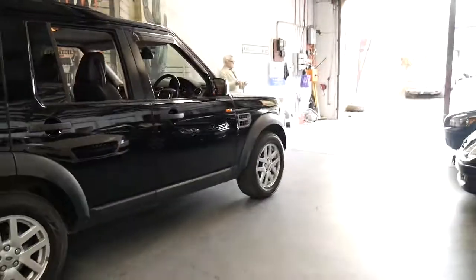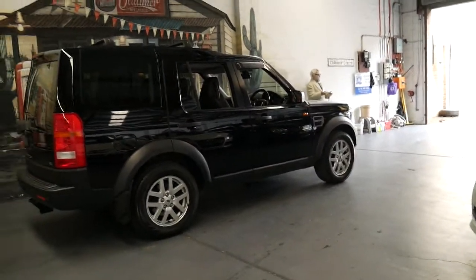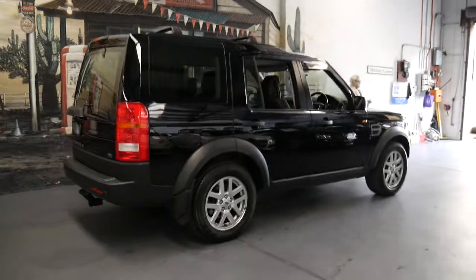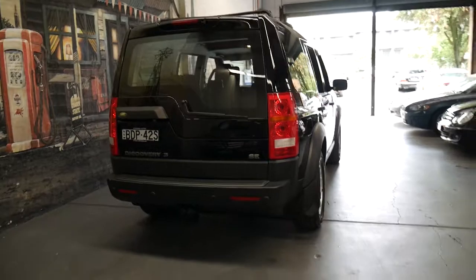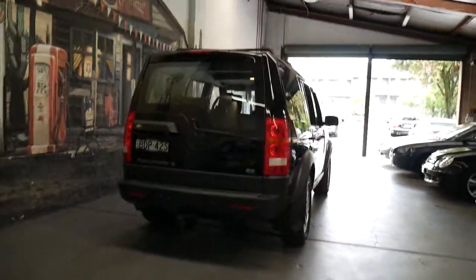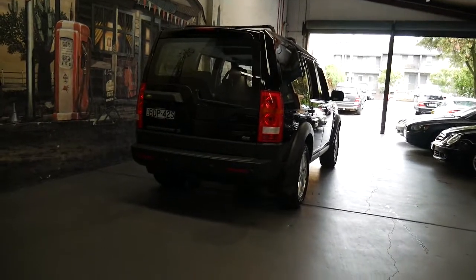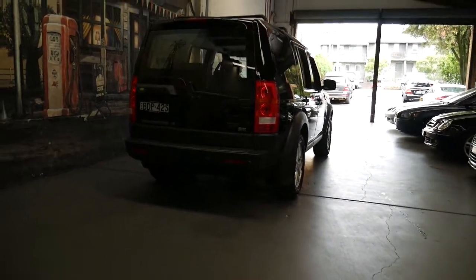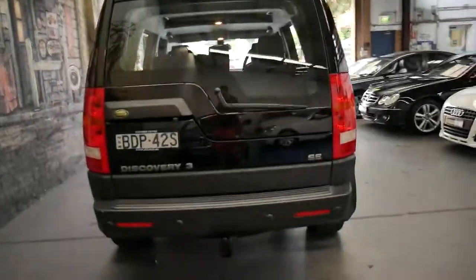For a black car it's in particularly good condition. It doesn't look like it's been used off-road, and that's something worth mentioning because the Discovery 3 is one of the best off-roaders you can buy, and as a result a lot of them have done off-road - some of them quite serious off-road. That's okay, it's what they're designed for, but it does put a lot more strain and pressure on the engine and suspension components.